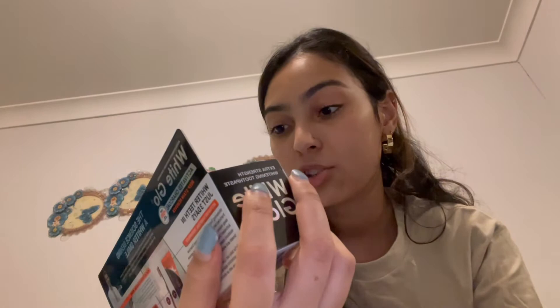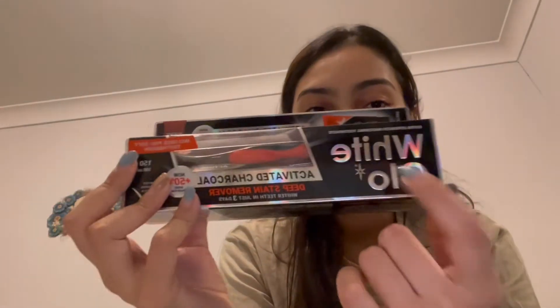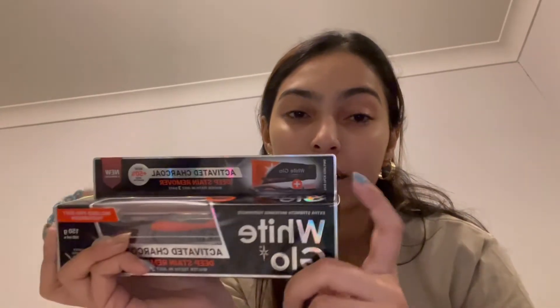I ended up getting this activated charcoal deep stain removal kit from White Glow at Coles. I really wanted the charcoal powder even though I probably shouldn't whiten my teeth because I have braces on top, but my bottom teeth are starting to get a little stained and I didn't like that. I couldn't find the powder so I just bought this, and I'm not going to use it every day — just here and there to take the stains away a little.